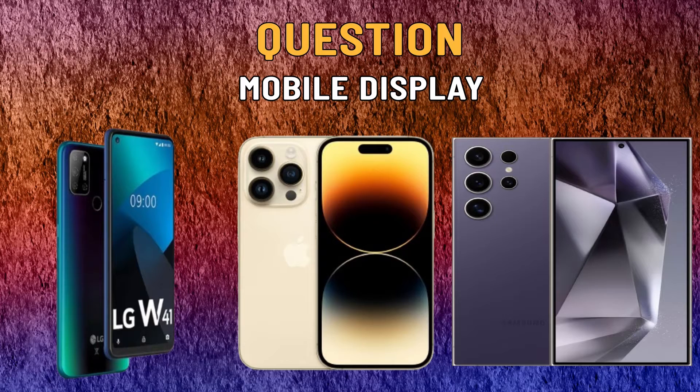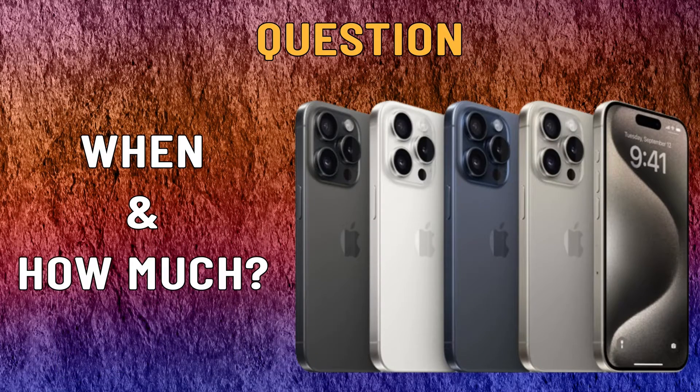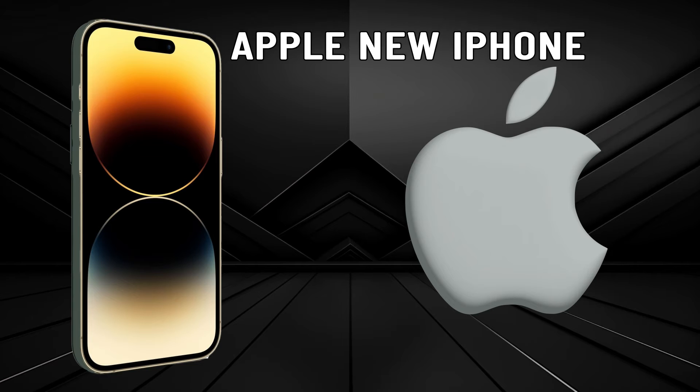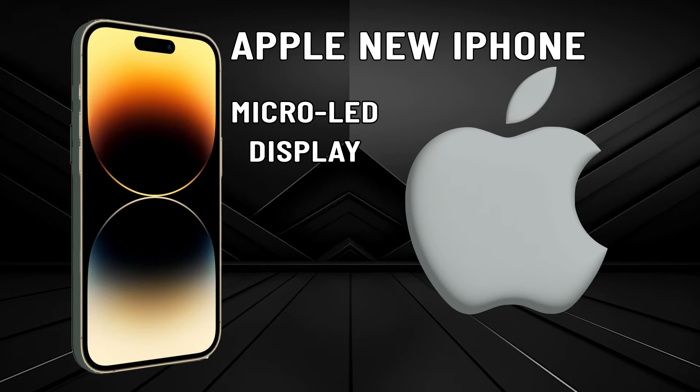And if the answer is yes, when will mobile phones with micro-LED screens be introduced to the market and in what price range? We must say that the answer to the first question is positive — yes, micro-LED technology will soon be used for mobile screens. Apple has announced that it will soon launch a new iPhone series with micro-LED screens.